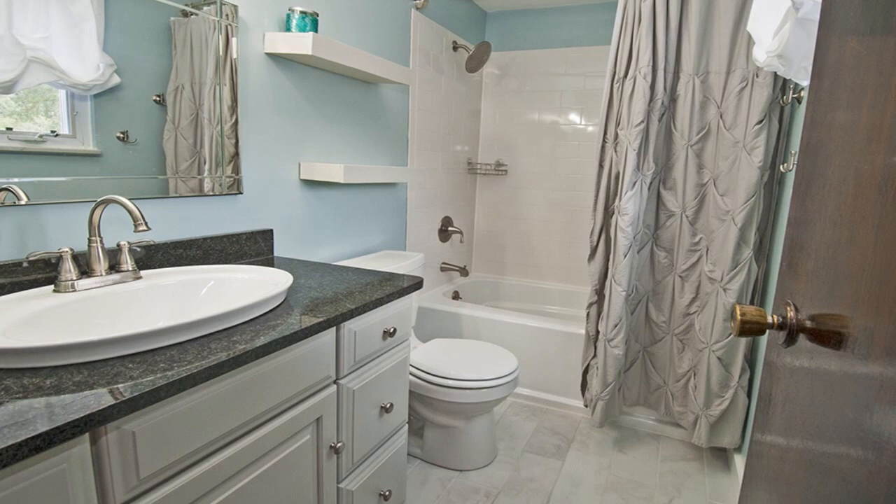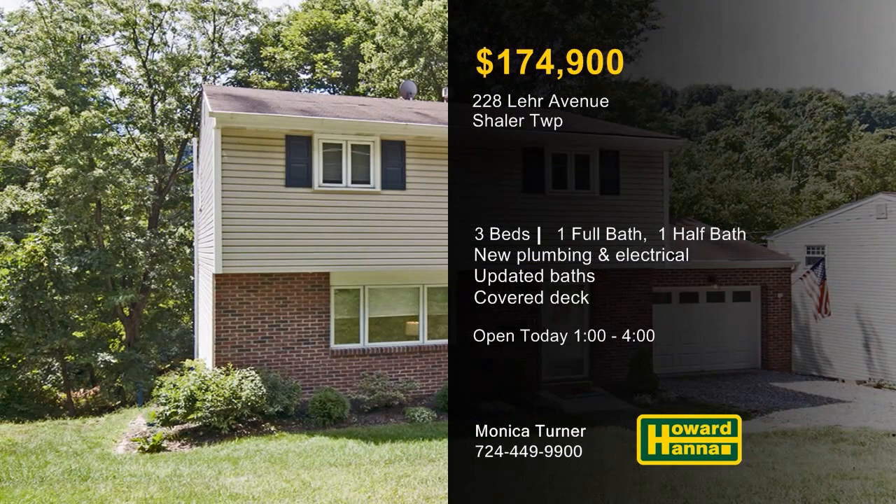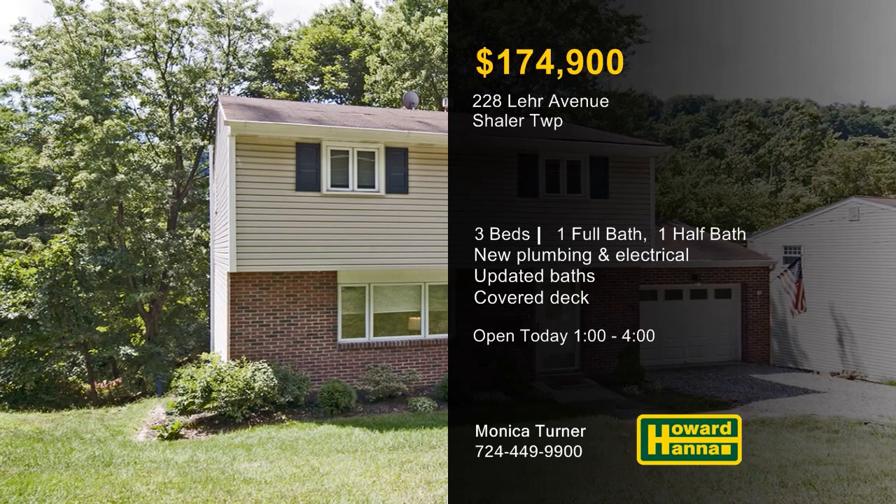The baths have been completely updated with new subway tile, a new commode, sink, faucets, and a rain shower head. Meet with Monica Turner between 1 and 4 today, and contact Howard Hanna Mortgage for information on the My First Home program.